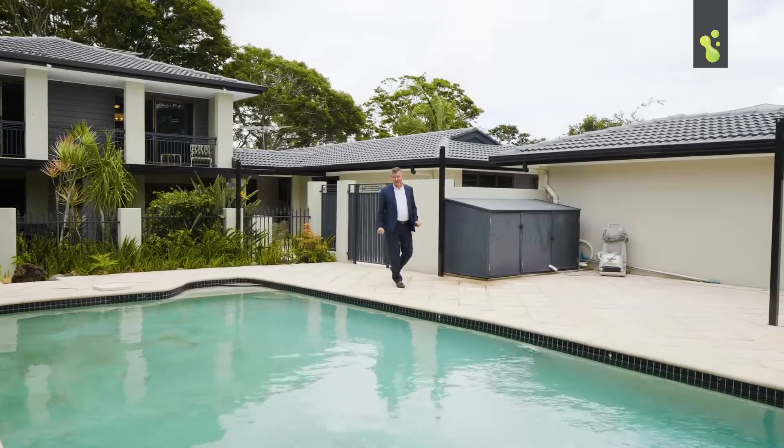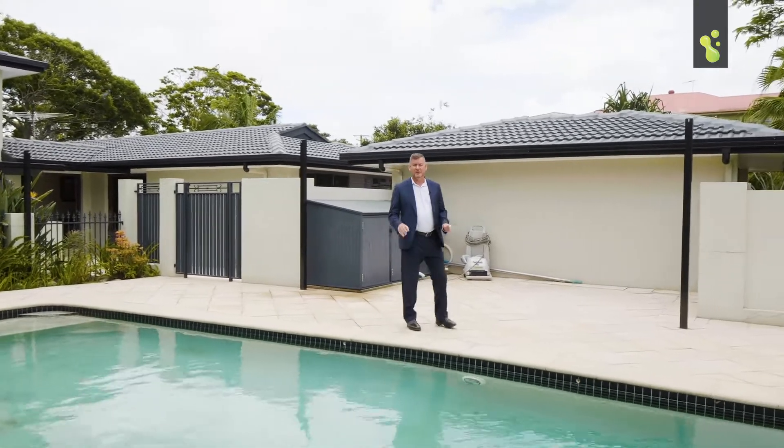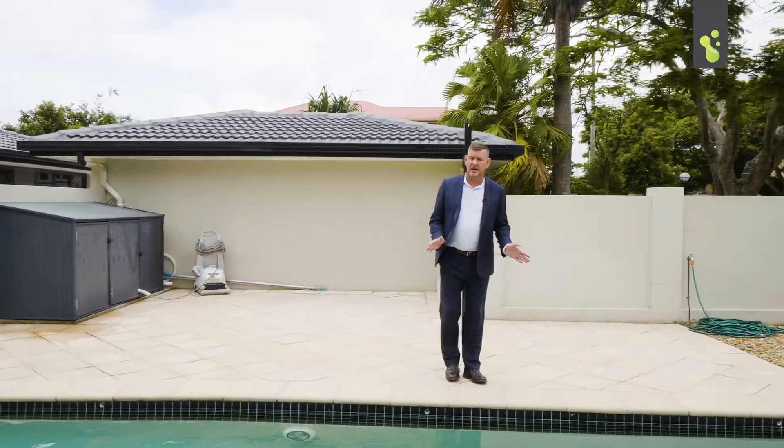How good is this pool area guys? Not only is this house perfect for your family and entertaining and friends, we've got a short stroll down to shops and cafes — we can even walk across to the iconic Redland Bay Hotel.